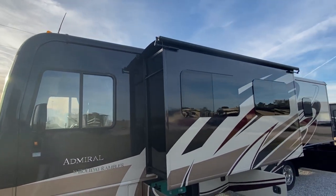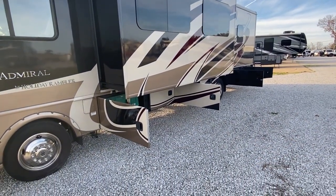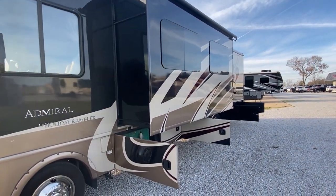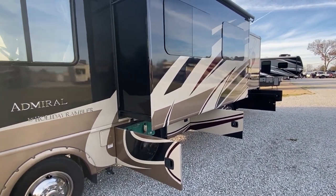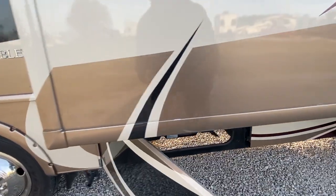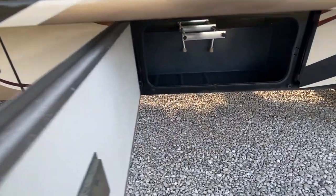All we ever ask is if you will drop us a like on the video — that really helps us out tremendously. I've got everything open so I can show you all that. Check out the slide here on this side — really big slide, that's huge, that's a gigantic slide. Let's check out these so we can head on in. We've got our Onan generator right there, really really nice generator.